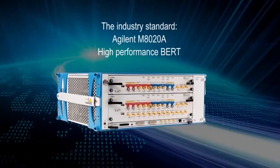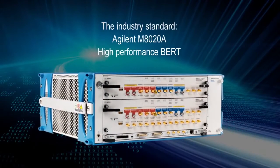Today we will announce the new Jaybird M8020A. This is the first product in a new generation of bit error rate test solutions.